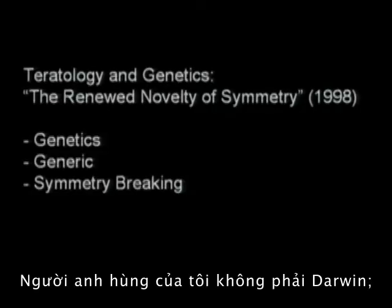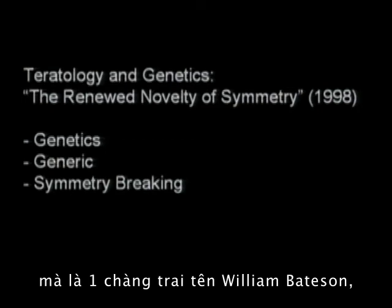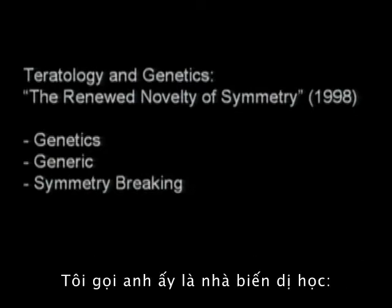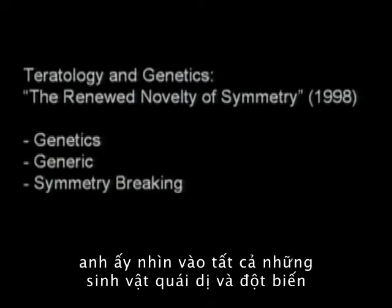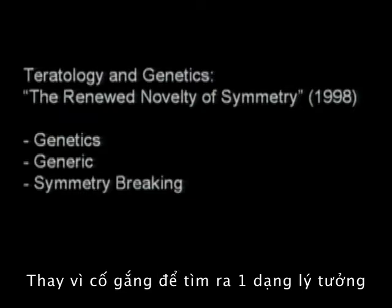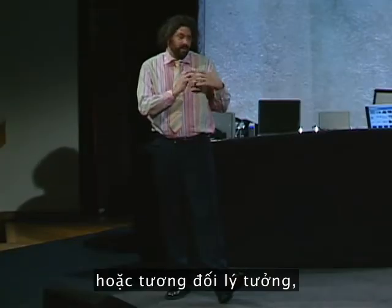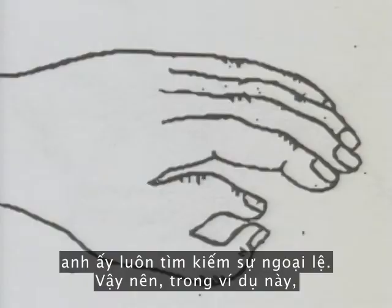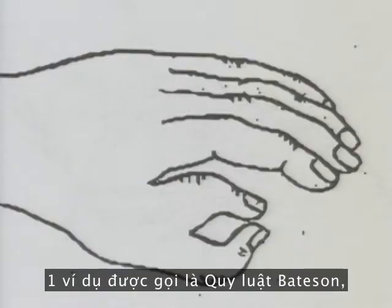My hero is actually not Darwin. It's a guy named William Bateson, the father of Greg Bateson, who was here for a long time in Monterey. He was what you'd call a teratologist — he looked at all of the monstrosities and mutations to find rules and laws, rather than looking at the norms. So instead of trying to find the ideal type or the ideal average, he'd always look for the exception.